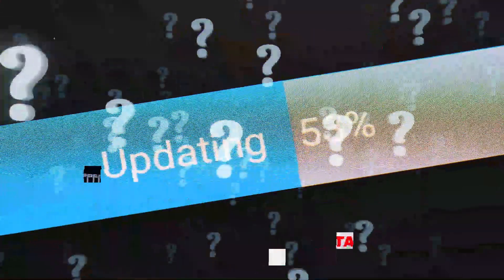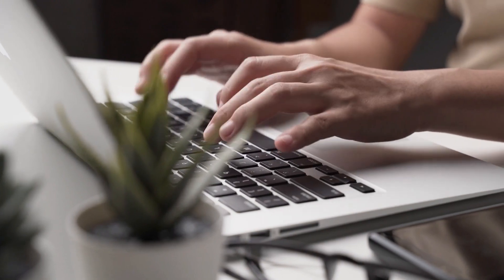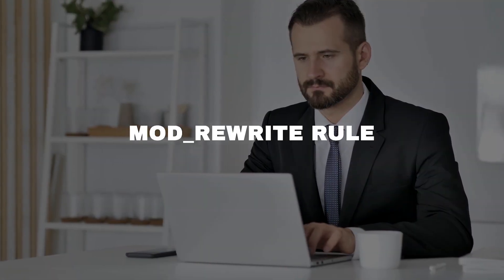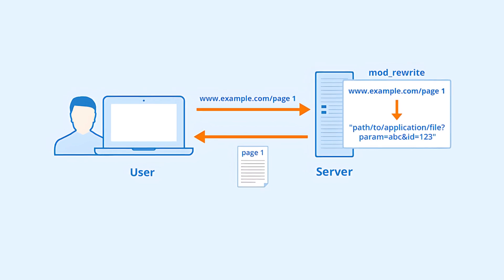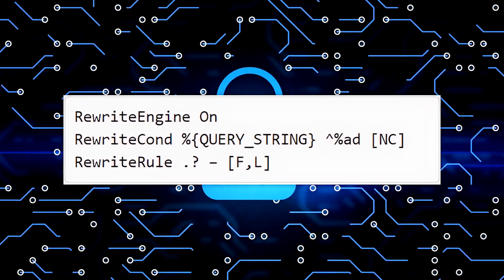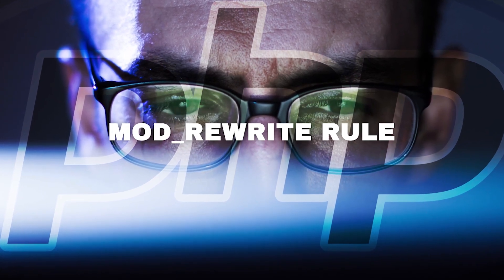But what if you can't update right away? Maybe you're using an older version of PHP that can't be upgraded immediately. In that case, there are temporary measures you can take to protect your server. One way is to use a mod_rewrite rule — a special set of instructions that tell your server to block suspicious requests that could exploit the vulnerability. The mod_rewrite rule filters and blocks certain requests from reaching your PHP server, acting as a gatekeeper that inspects each incoming request and decides whether to allow it.